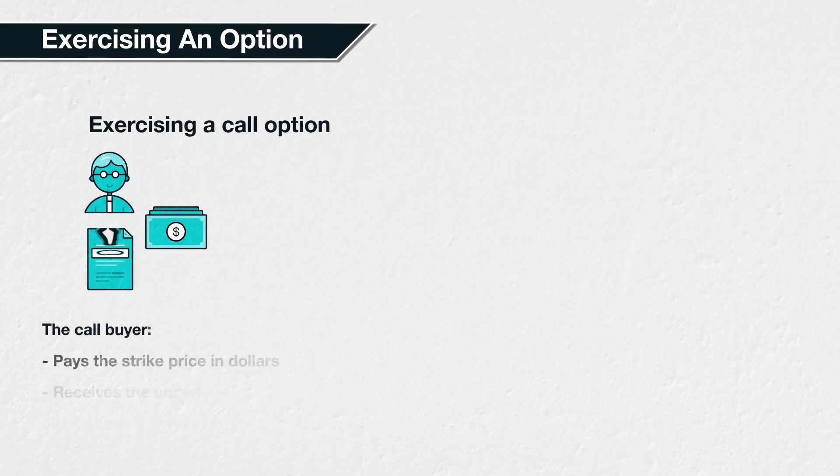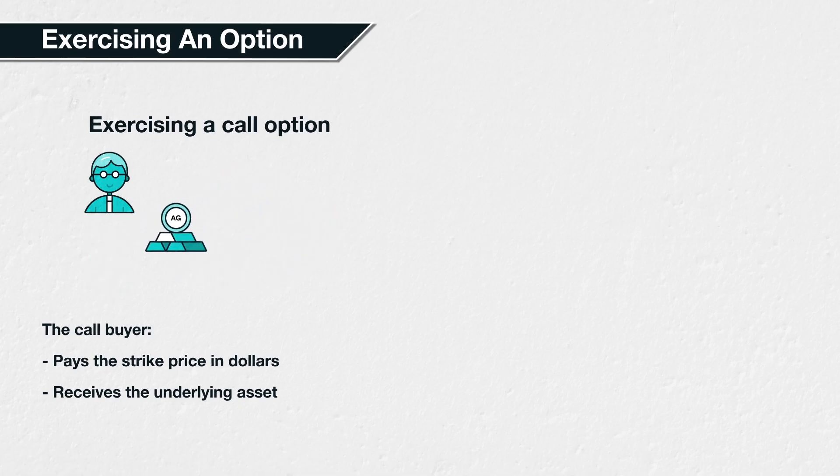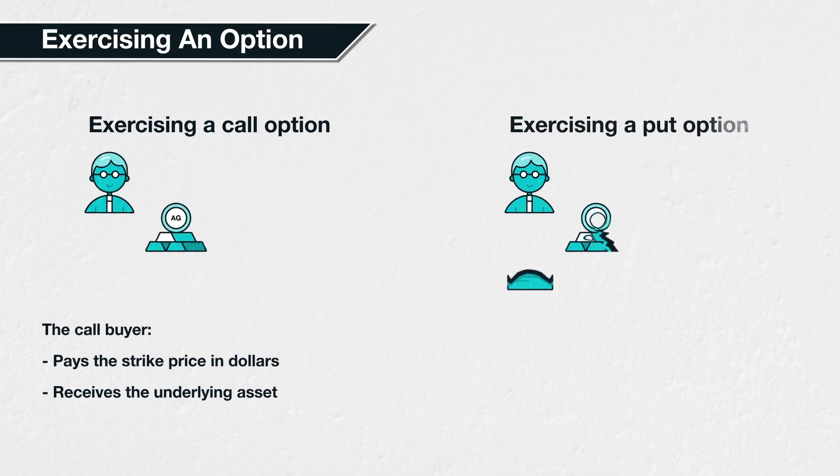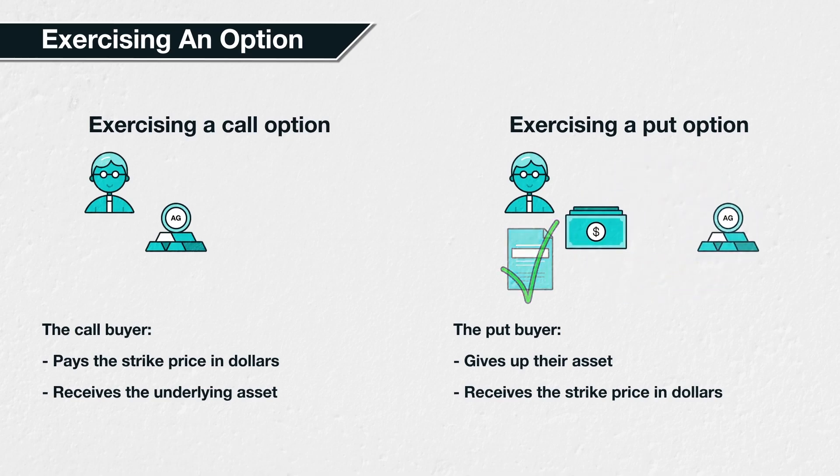Exercising an option means the buyer of the option exercises their right to buy or sell the asset. A call option is the right to buy the underlying asset — exercising it means the holder exercises their right to buy the asset at the strike price. A put option is the right to sell the underlying asset — exercising it means the holder exercises their right to sell the asset at the strike price.